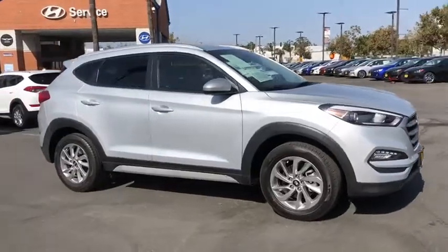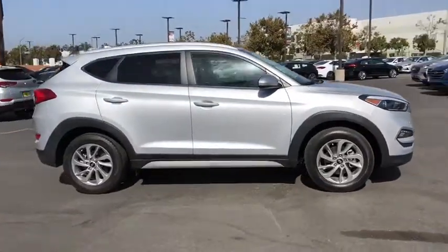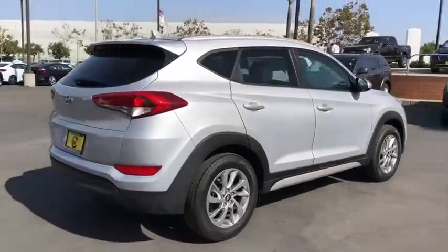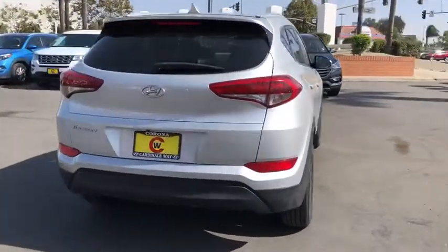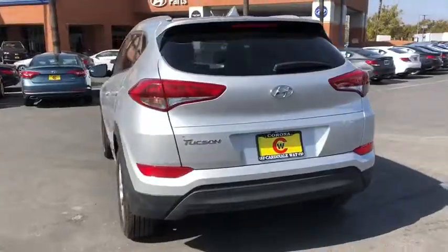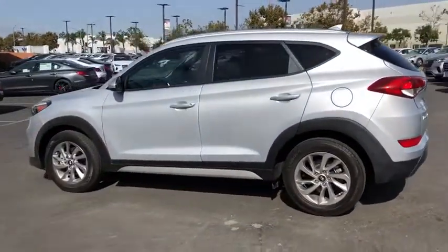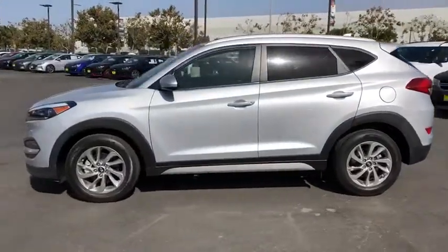Come test drive the 2018 Hyundai Tucson. Boasting low noise and vibration levels and a smooth ride, the Tucson combines the rugged utility of an SUV with the maneuverability and refinement of a car. With its spacious interior, small never felt so big.